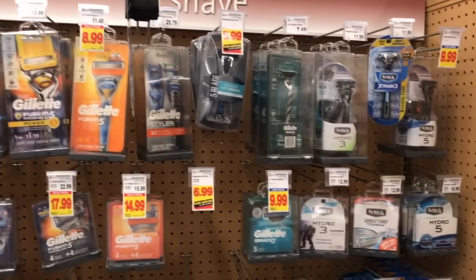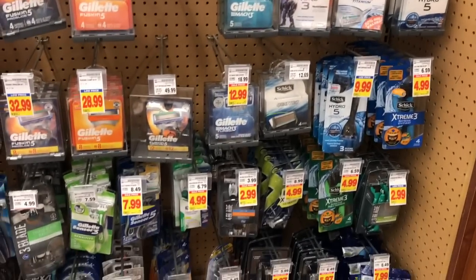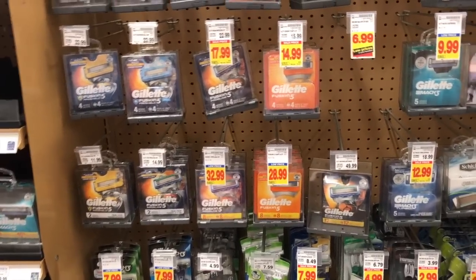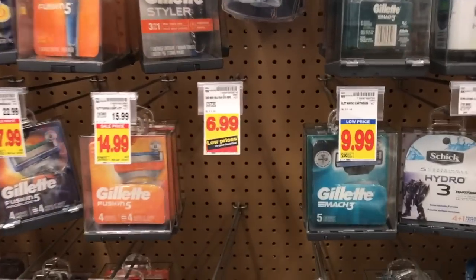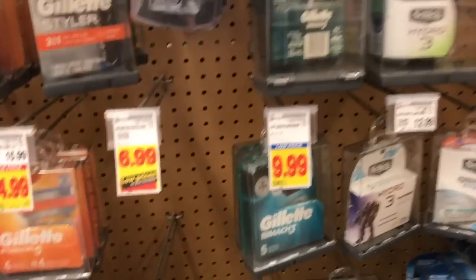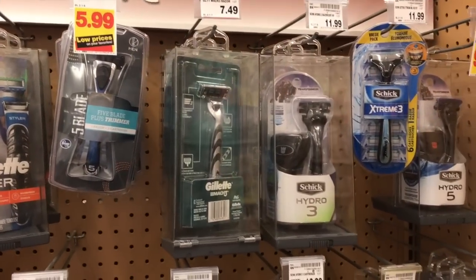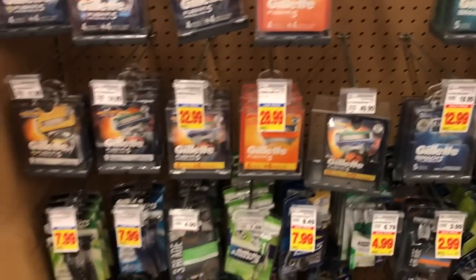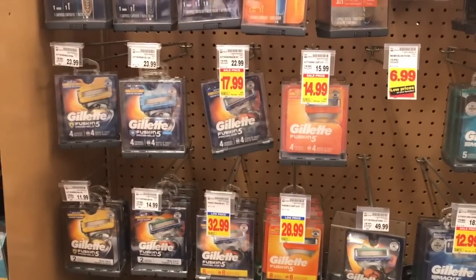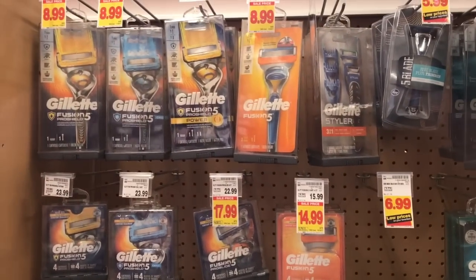I'm always lost on the razor aisle, but I do know the value of a good razor. A lot of them are not under $10, but they do have a lot of their refills for $9.99 — some even lower. And then some of their actual razors were on sale for $7.49. You can't really go wrong with a good razor.